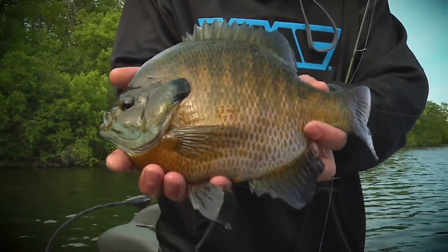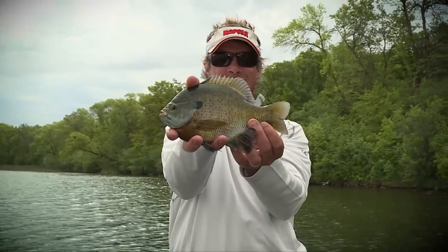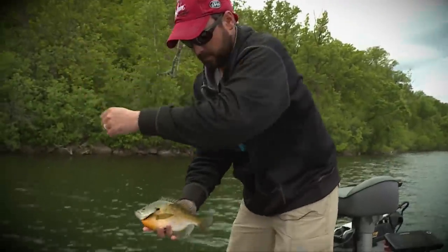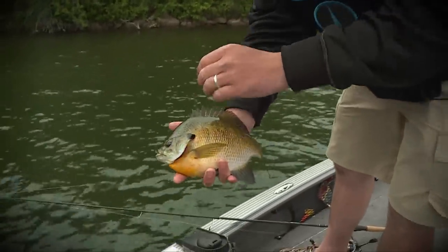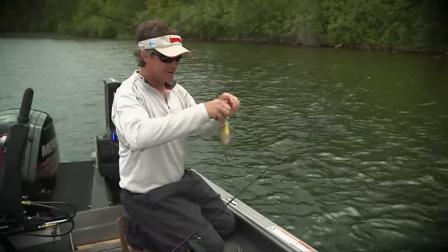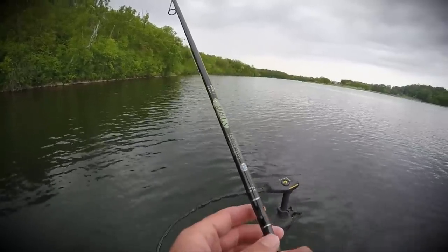That's a two-handed bluegill. Look at the size of those bluegills, they are so cool. Wow, holy cow. Now they're just huge — huge! It is a blast catching bluegills that are that big.